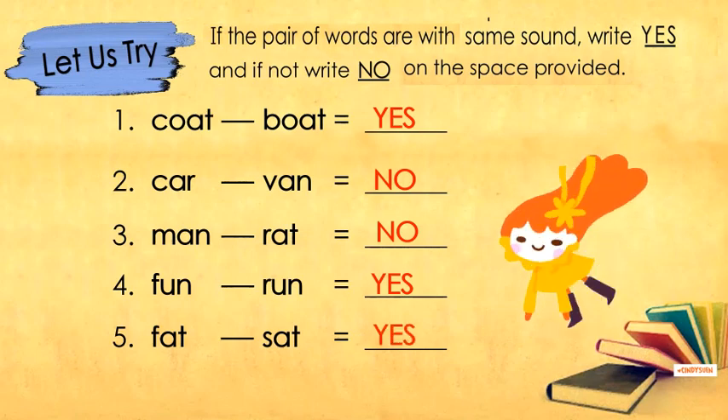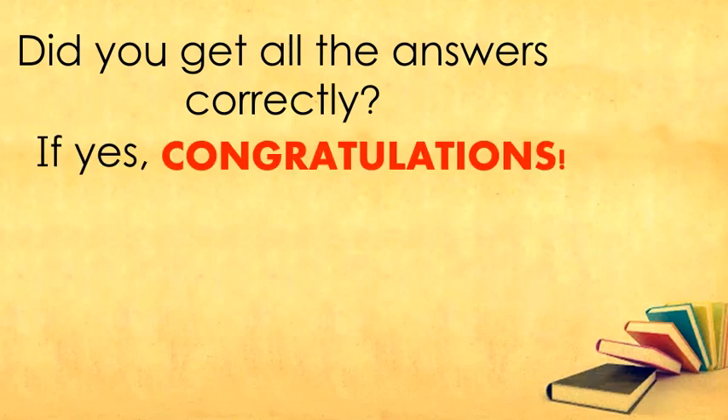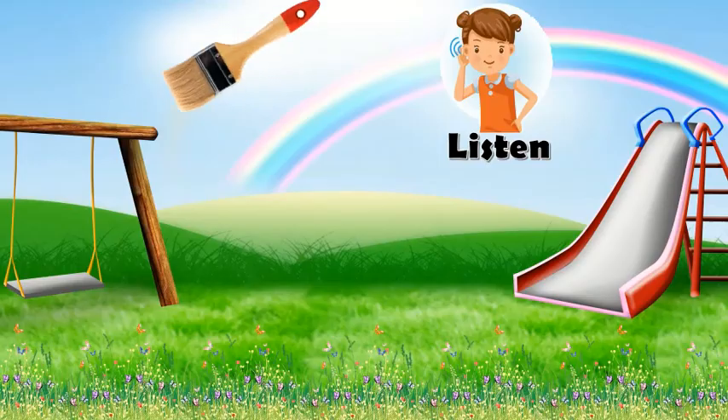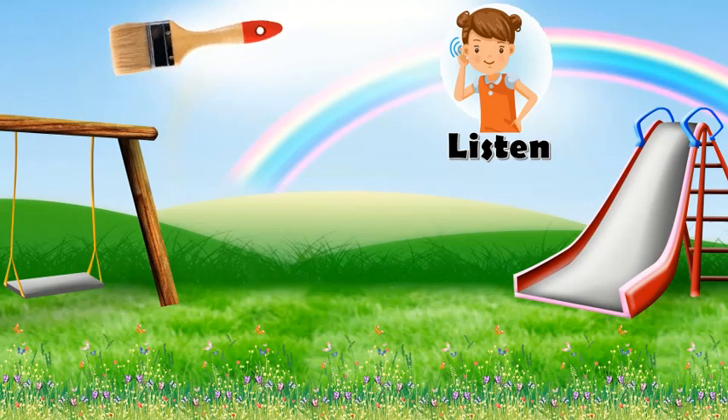Great! How is your score for the first activity? Did you get all the answers correctly? If yes, congratulations! If no, don't worry, we have more activities for you. This time, I will ask you: how good are you in your listening skills?